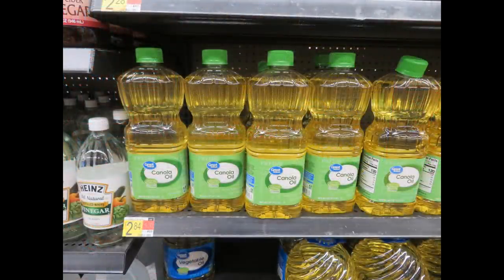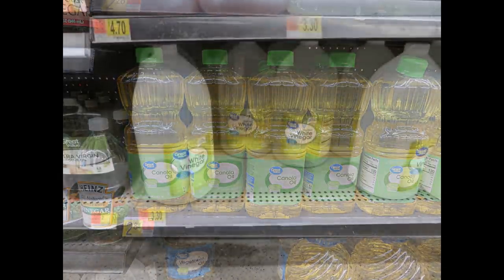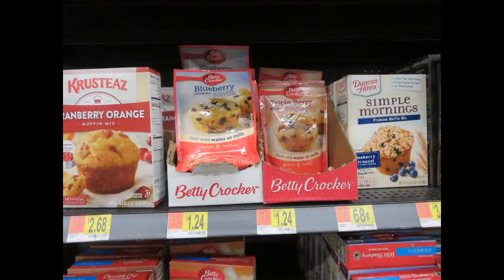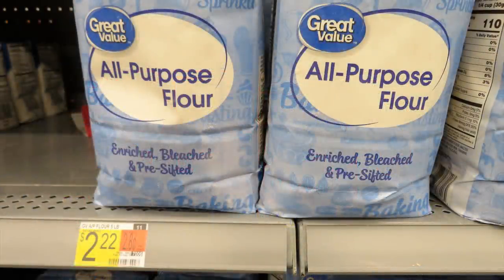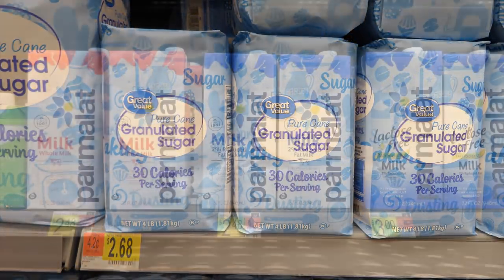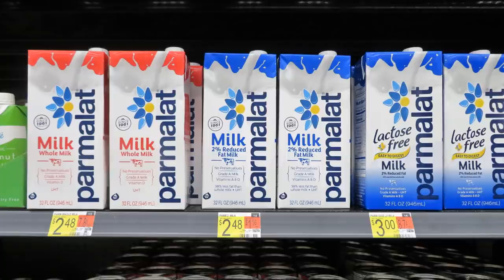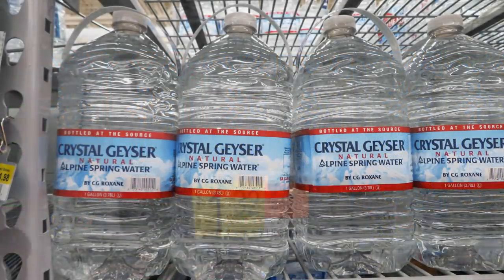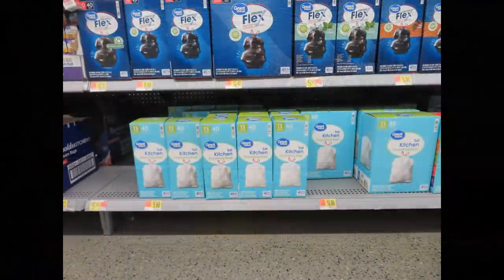Looking at baking supplies: canola oil is $2.84, big gallons of white vinegar $3.30, muffin mixes used to be a dollar and are now $1.24, flour $2.22, sugar $2.68. The Parmalat shelf-stable milk has different prices depending on the type you want. If you're in the lower 48 and have a Dollar Tree, you can get the Gossner milk for a dollar, which is the same amount of milk.